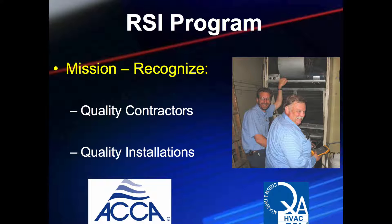To be clear, ACCA is a trade association and it sponsors contractor accreditation. The Quality Assured, or QA program, is the contractor accreditation. You must apply and meet minimum requirements to become accredited, and installations that you designate or your customer requests must meet the ACCA 5 QI standard.